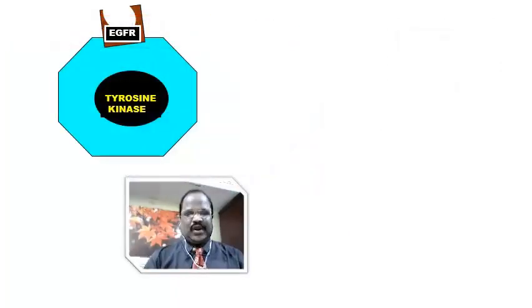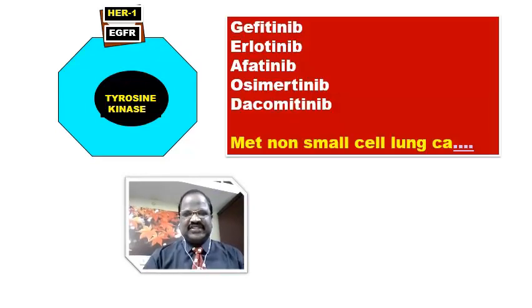So when you say a drug is a tyrosine kinase inhibitor, it may be either an EGFR blocker, VEGFR blocker, or PDGFR blocker. The tyrosine kinase inhibitors that selectively block EGFR — the so-called HER1 receptor — include gefitinib, erlotinib, afatinib, osimertinib, and the latest one, dacomitinib. Remember, all tyrosine kinase inhibitor names end with the suffix "-nib".